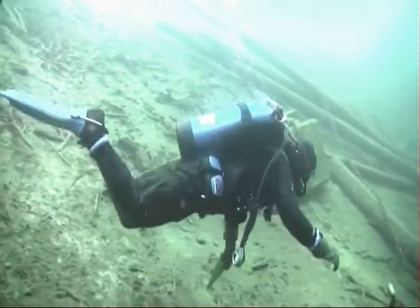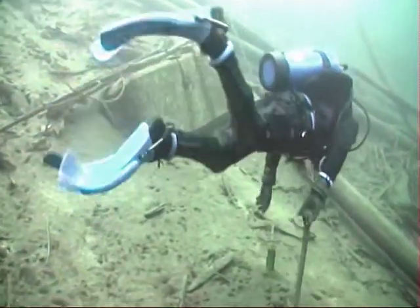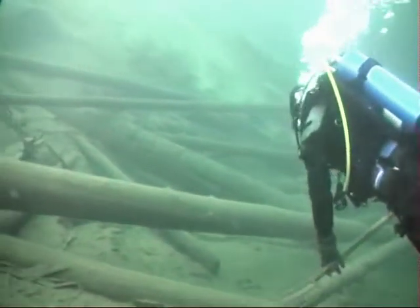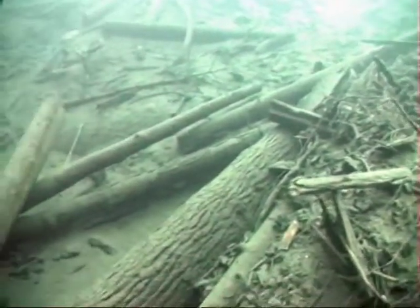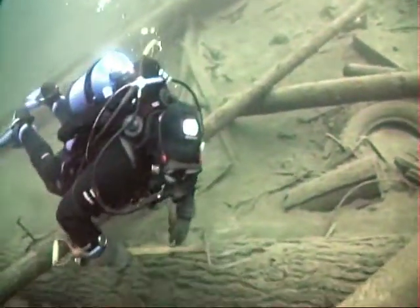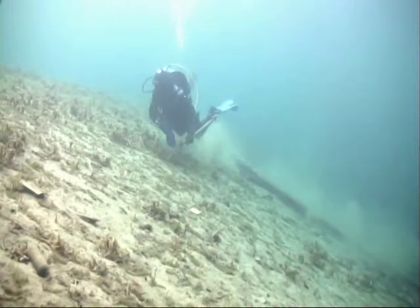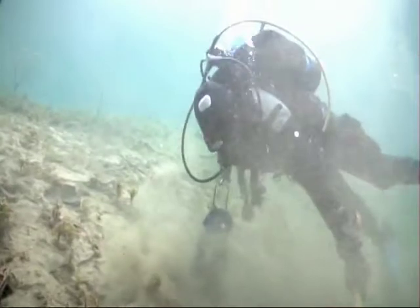He told me about a spot where he was seeing lots of bottles and debris from days gone by. Chad stopped to grab his erosion tool he left on the way out to the boxcar and headed to the debris field. We both took a look around and started to sip the top layer of silt off. Right away we were noticing lots of bottles.